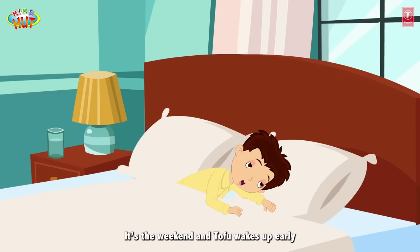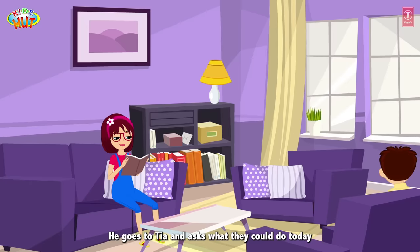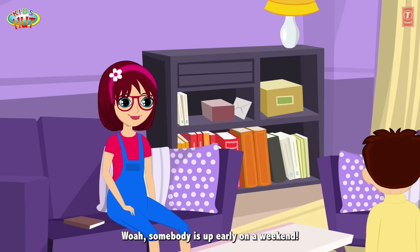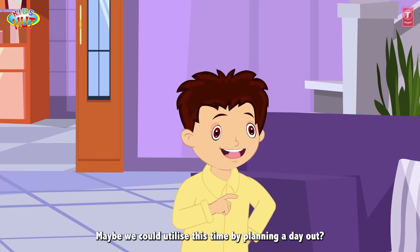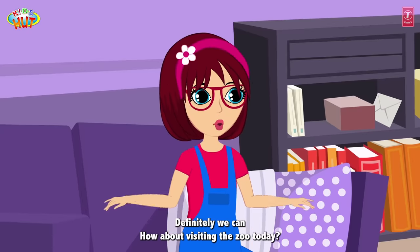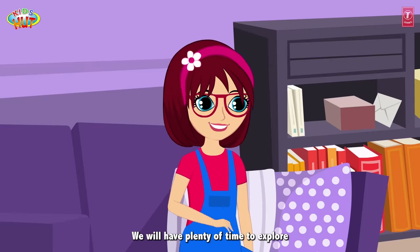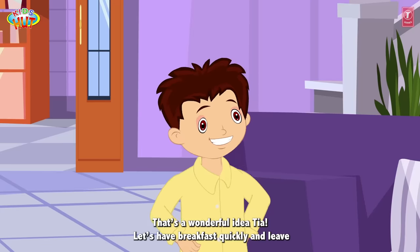It's the weekend and Tofu wakes up early. He goes to Tia and asks what they could do today. Good morning, Tia! Somebody is up early on a weekend. Maybe we could utilize this time by planning a day out? Definitely we can. How about visiting the zoo today? We will have plenty of time to explore. What do you think? That's a wonderful idea, Tia. Let's have breakfast quickly and leave.